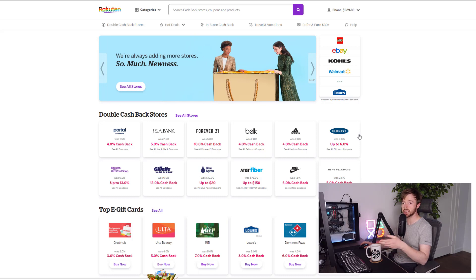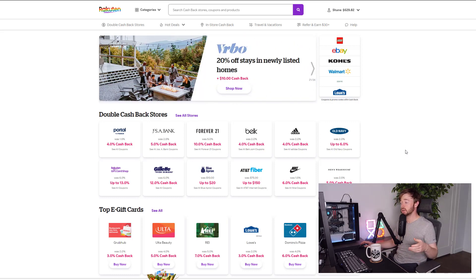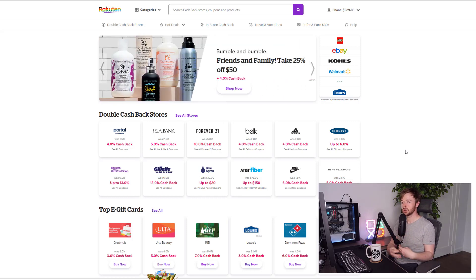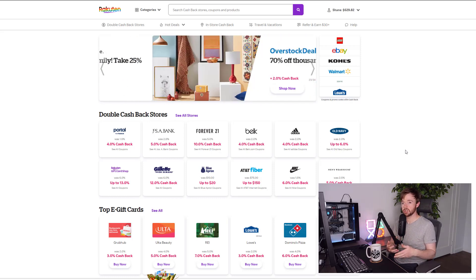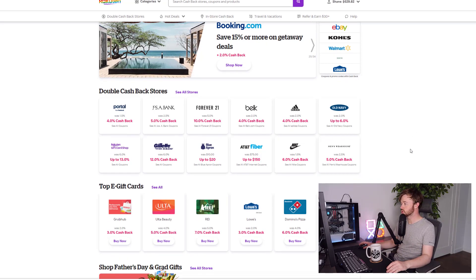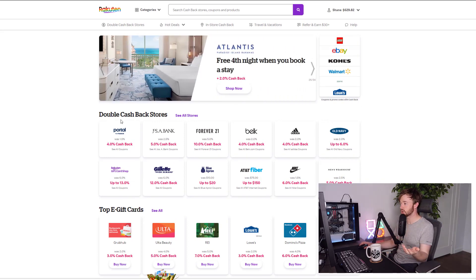Lego.com directly rarely does sales, so being able to get cash back when you place orders and also get your VIP points on Lego.com is a great way to stack two different ways of getting cash back — essentially creating a margin or profit margin for yourself, or just buying sets a little bit cheaper than you usually would.